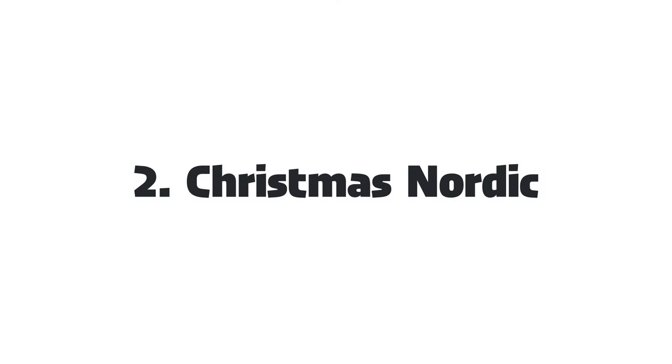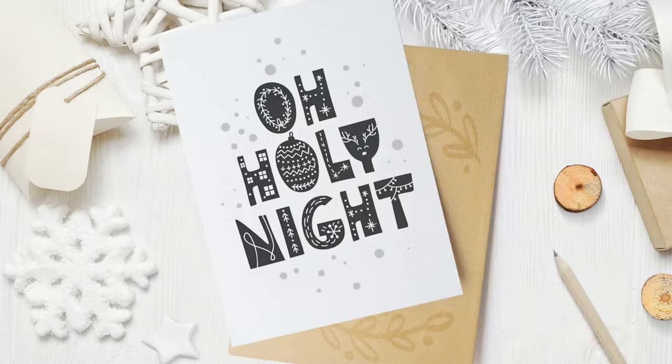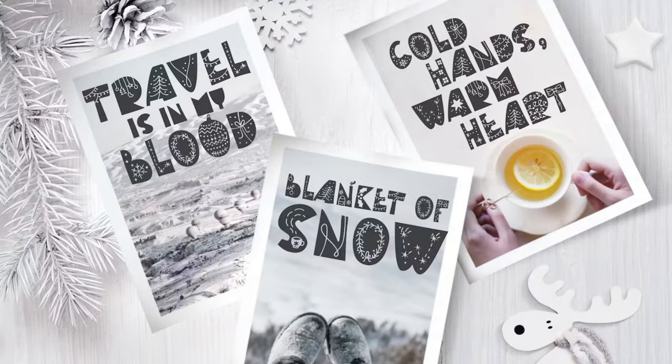2. Christmas Nordic Font. Create your own personalized gifts this holiday season using this hand-drawn font with a Scandinavian doodle style. It's perfect for book covers, apparel, packaging designs, photo overlays, and more.